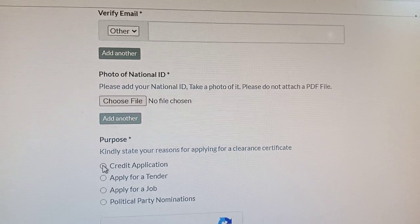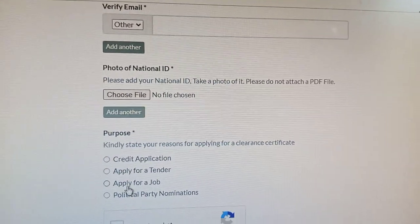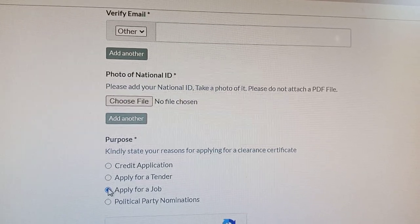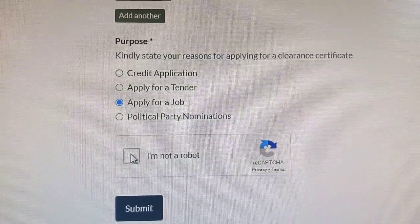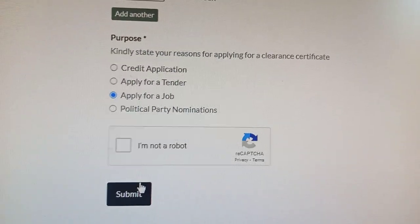Next, select the purpose — the reason you are applying — whether it's for a credit application, a tender, a job application, or a political party nomination. For example, if it's for a job application, click there. Then click 'I am not a robot' and submit.